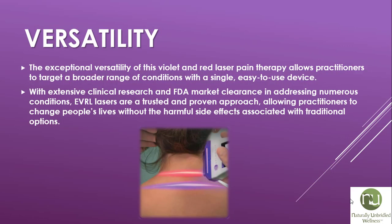There's exceptional versatility of this violet and red laser pain therapy, allowing practitioners to target a broader range of conditions with a single, easy-to-use device. With extensive clinical research and FDA market clearance in addressing numerous conditions, EVRL lasers are a trusted and proven approach, allowing practitioners to change people's lives without the harmful side effects associated with traditional options.